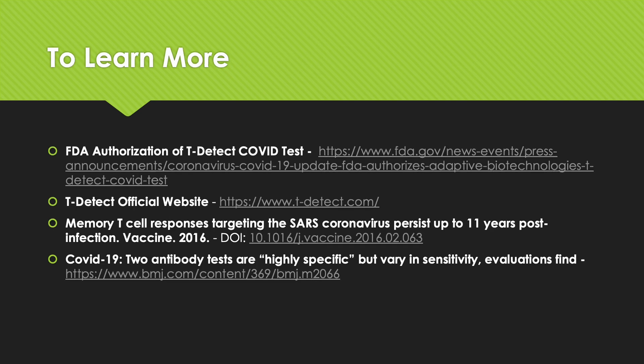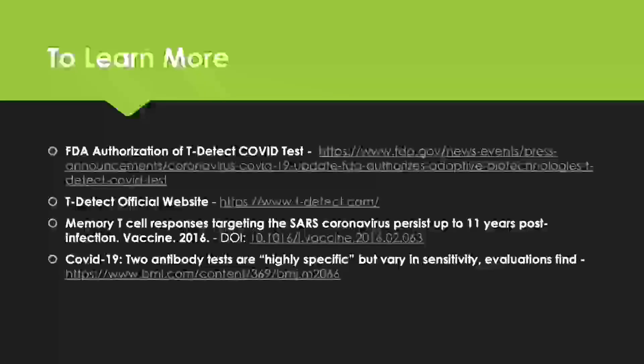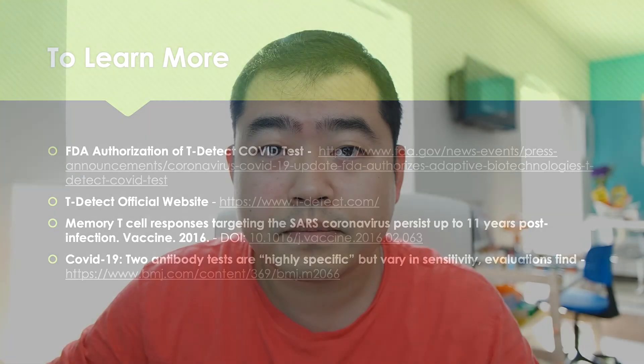To learn more, here are the links I used to prepare for today's presentation — feel free to check those out. I hope you learned a little bit more about what T-cells are and this new T-cell COVID test. That is all for this week, and I'll see you again next Sunday at 7pm Eastern Standard Time for another episode on a COVID-related topic.